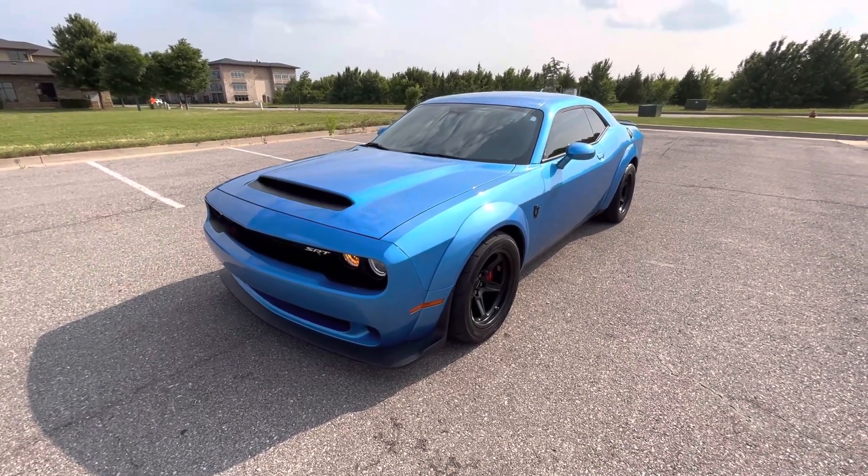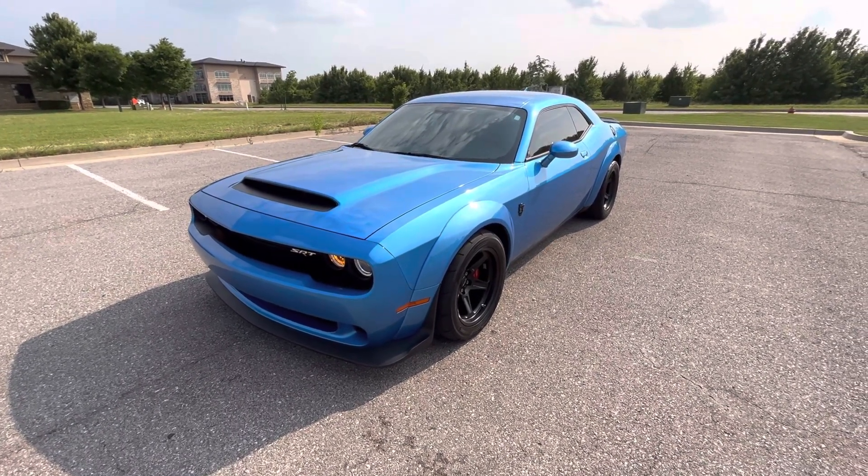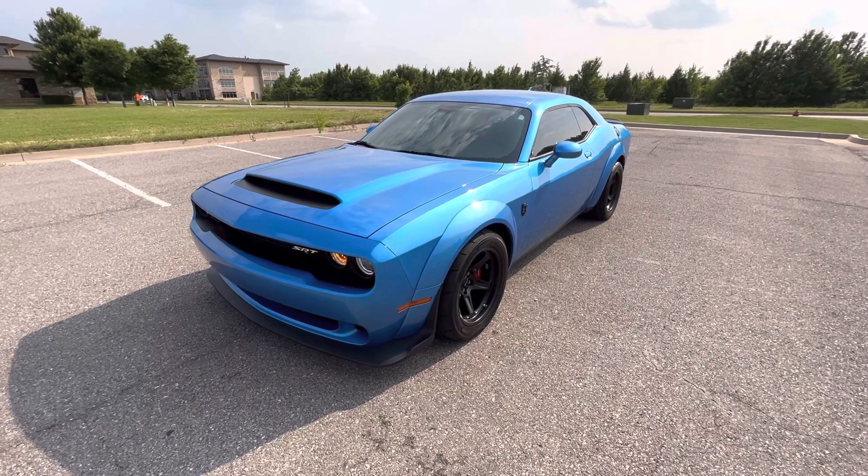That is our 2018 Dodge Challenger SRT Demon. If you have any further questions, please feel free to check out this car on our website at exoticmotorsportsok.com. Thank you for watching.